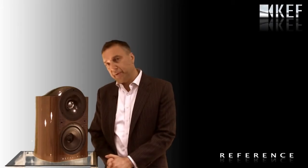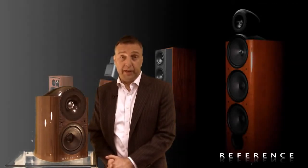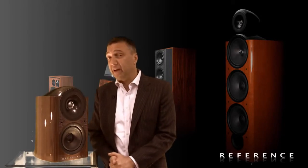Let's consider the word 'reference.' Reference is a term much abused by many, many manufacturers. It's simply an empty word implying quality. But at KEF, reference actually means something.